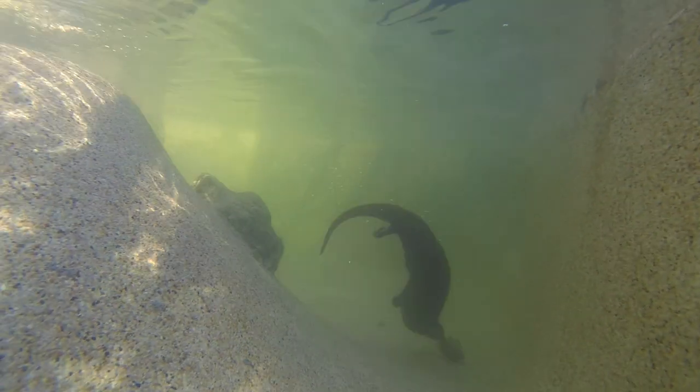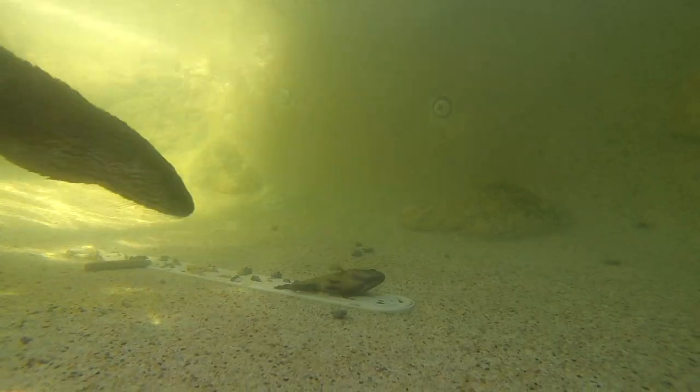As soon as we throw some live fish into the tank, the otters are already on top of it. In fact, it's so easy for them to catch the fish, they purposely let the fish go to chase them again. Clearly, these otters are well adapted to the aquatic hunting life.